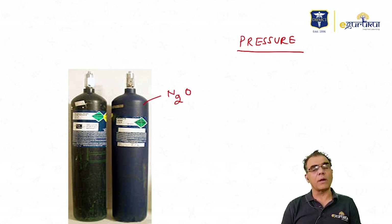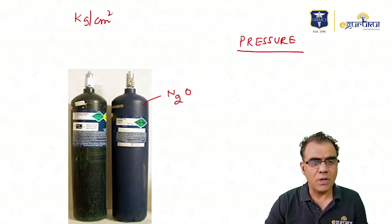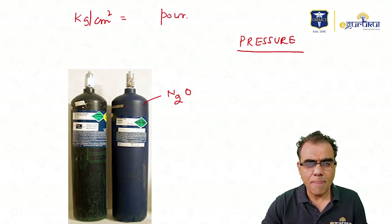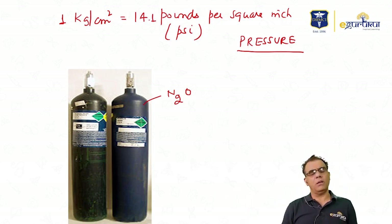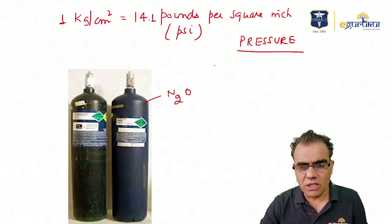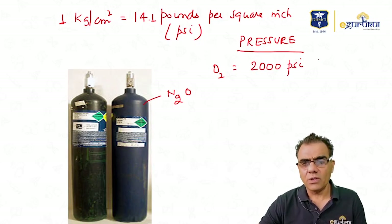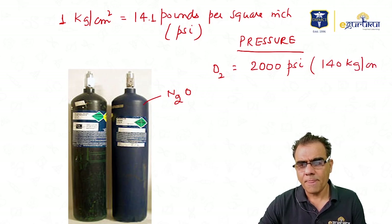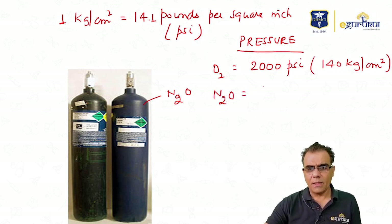In India the two units used are kilogram per centimeter square and pounds per square inch (psi). One kilogram per centimeter square equals around 14.1 psi. The pressure in an oxygen cylinder is 2000 psi — dividing by 14 gives approximately 140 kg/cm². Nitrous oxide pressure is 760 psi.